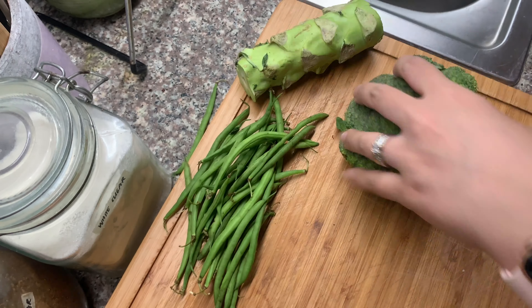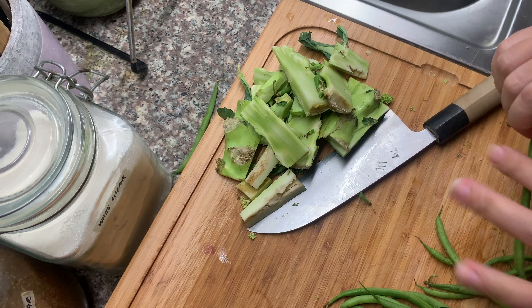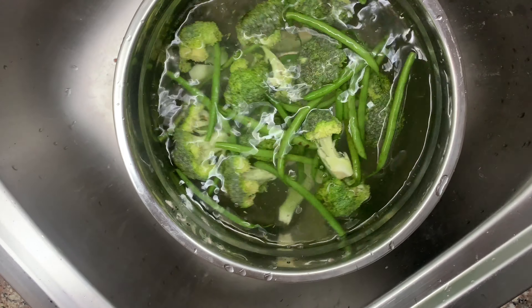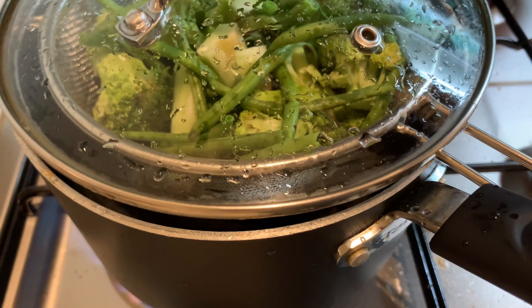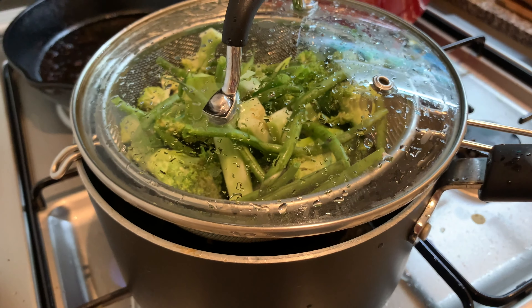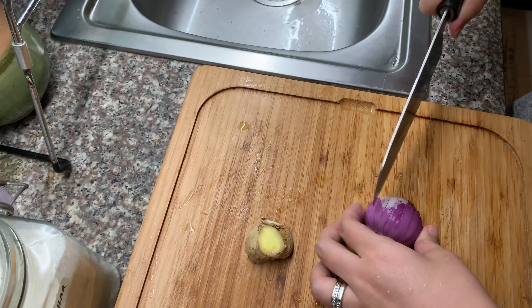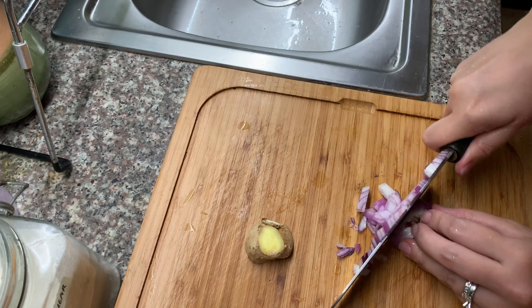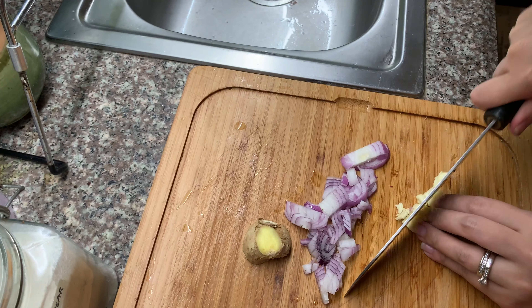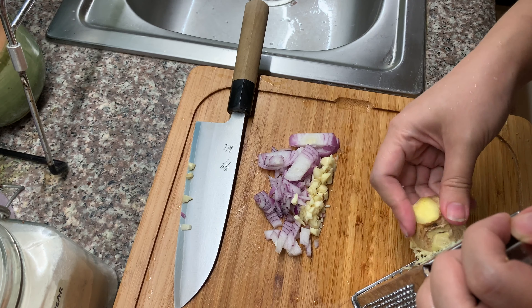For lunch today, I'll be making a red rice bowl — a bowl of red rice with protein and some steamed vegetables. For my vegetables today, I'll be using broccoli and french beans. Alternatively, you can also just sauté the vegetables with a little bit of olive oil and maybe garlic powder. But today I'll be steaming them since it's easier. For my protein today, I'll be making sautéed ground beef, Korean or Chinese style.